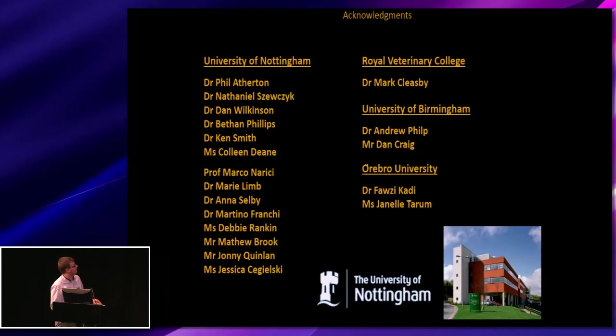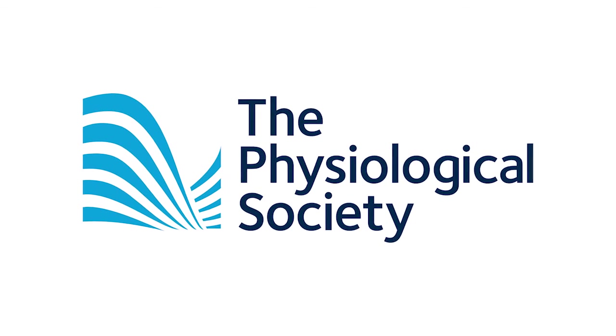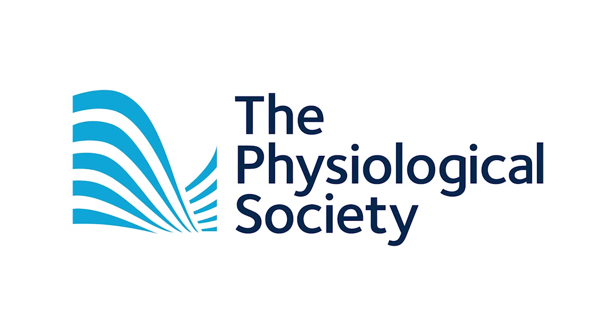I'd like to thank everyone involved in this project and our collaborators. Thank you.